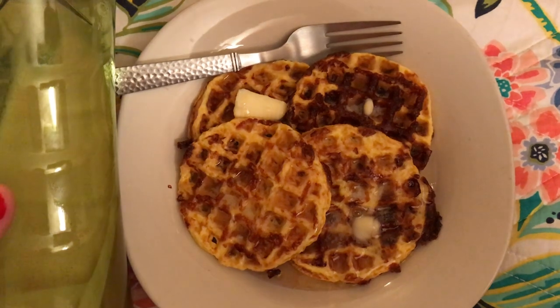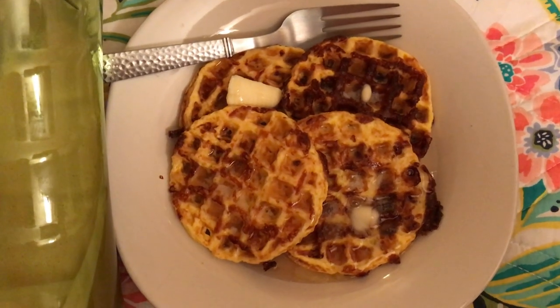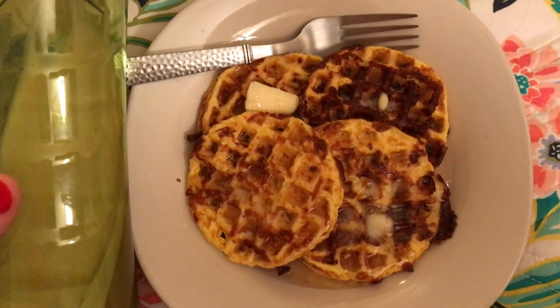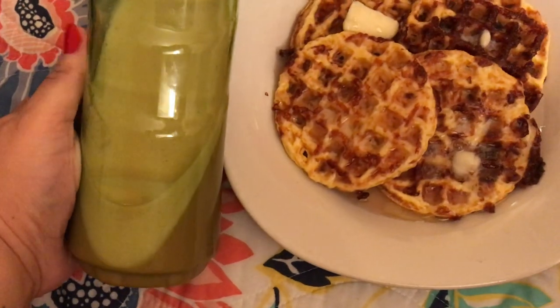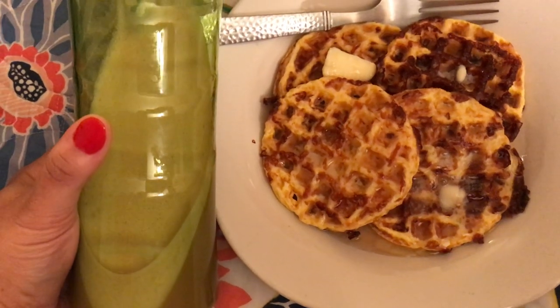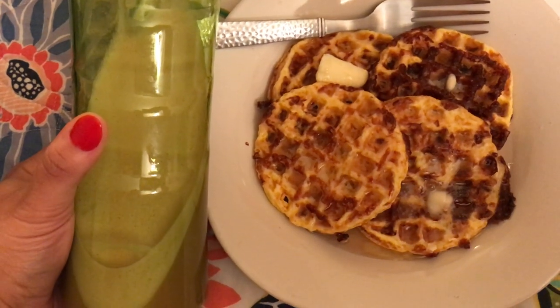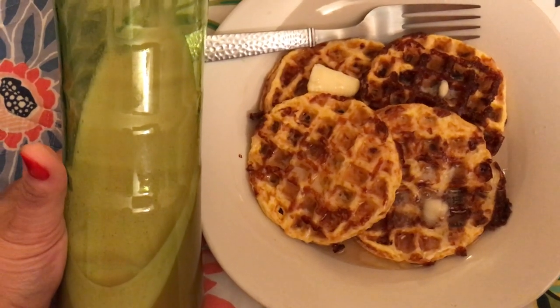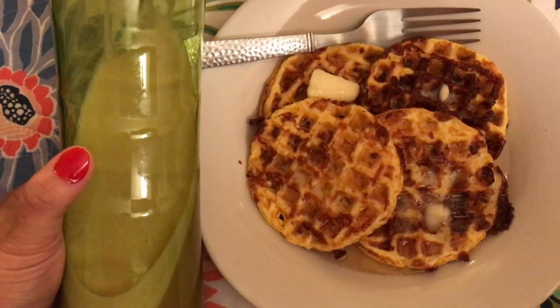For breakfast I have Okie Keto waffles — I'll link that Instagram account below — made with just eggs and mozzarella cheese. I also have some bulletproof coffee: decaf coffee with one tablespoon of coconut oil, one tablespoon of butter, and some Christmas Cookies Skinny Syrup in it.